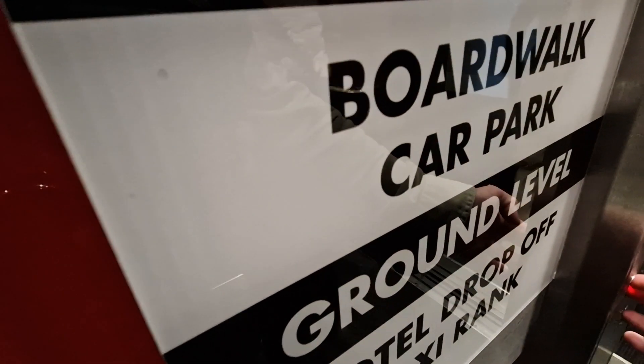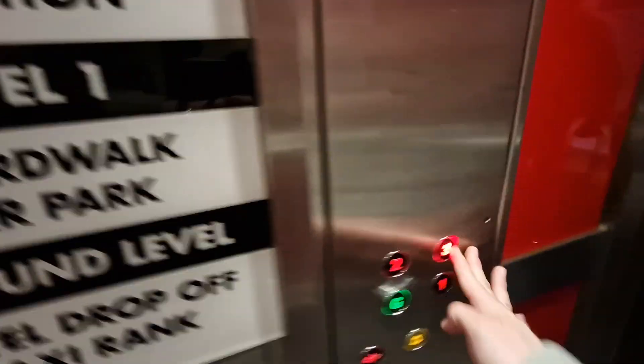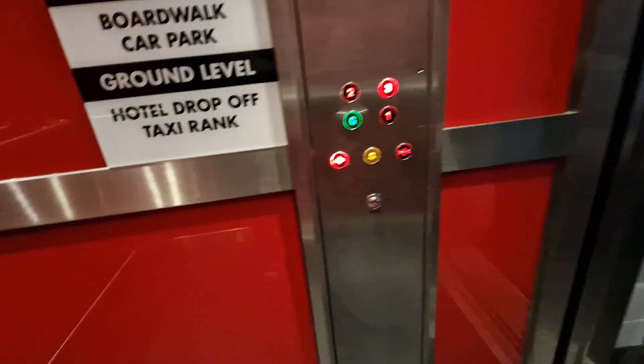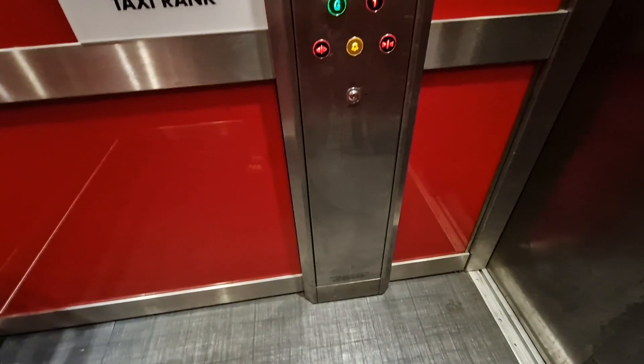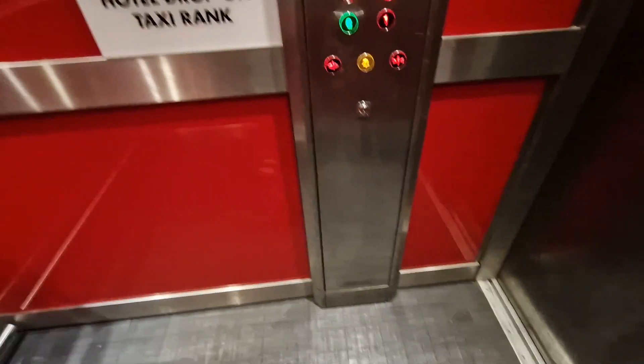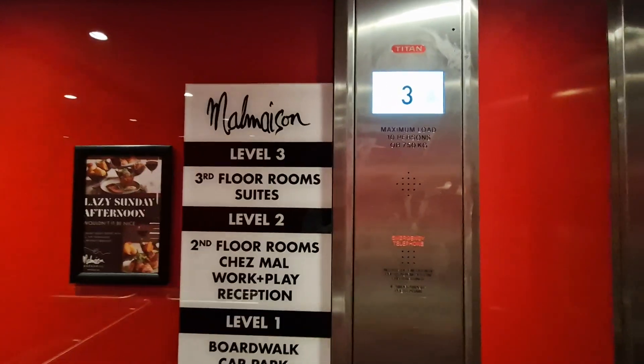That's thank you. Cheers, bud. We've got three. Closing. So it was originally an amalgamated lift built in 2002. It was modernised by Titan. Floor three.